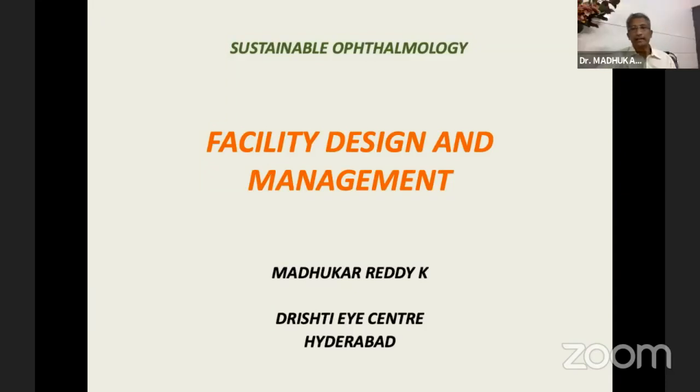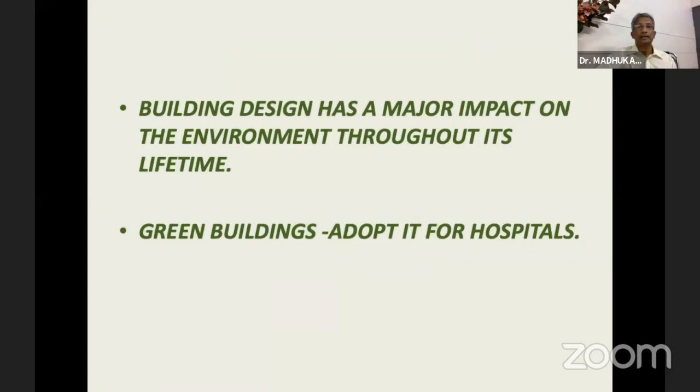Coming to facility design and management: there are so many buildings in this world, and we are adding every month one city the size of New York to this world. There is a huge amount of building going on, and each building is one of the biggest sources of pollutants and climate change. This design will have a major impact on the environment throughout its life.